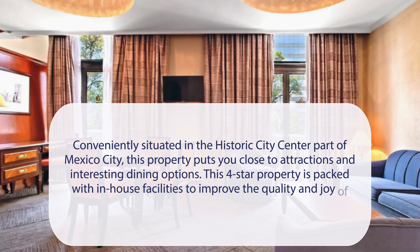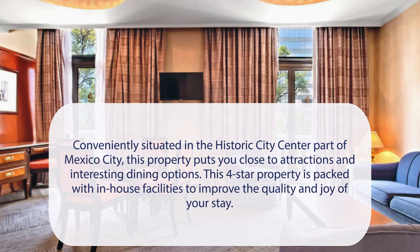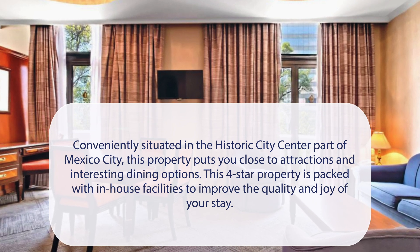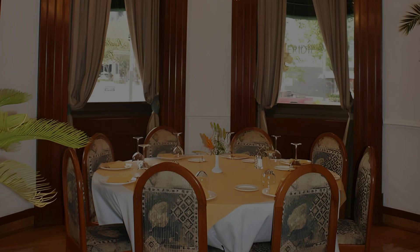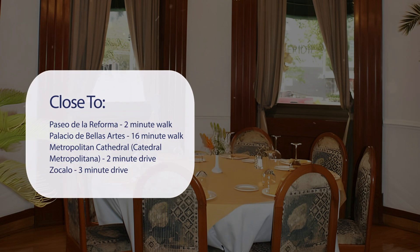Hotel Imperial Reforma is conveniently situated in the historic city center part of Mexico City. This four-star property puts you close to attractions and interesting dining options, with in-house facilities to improve the quality and joy of your stay. It has a pretty good location — it's close to Paseo de La Reforma, just a 2-minute walk.